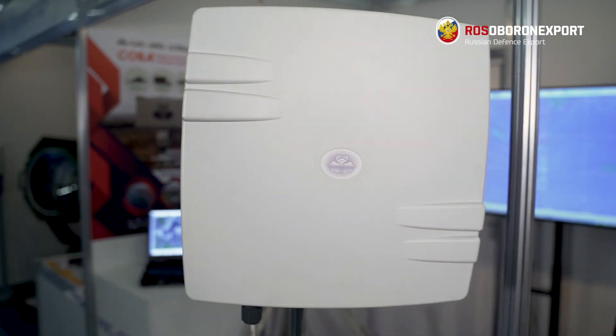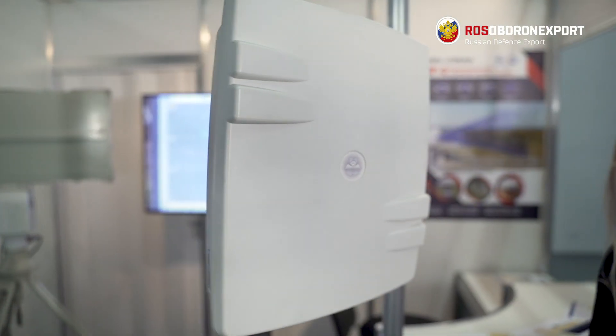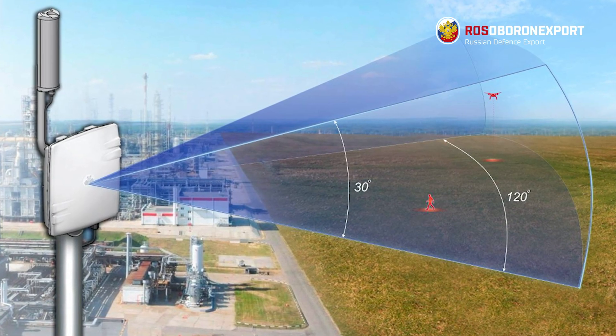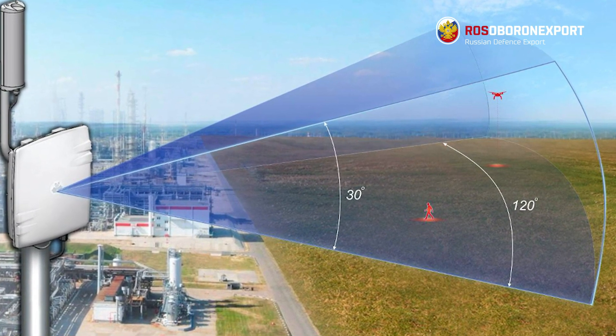Radars are a popular and reliable tool for protection of national borders and important locations. Barrier is a non-rotating radar. It provides round-the-clock, all-weather protection of sensitive sites and important locations with a wide beam of 120 degrees.